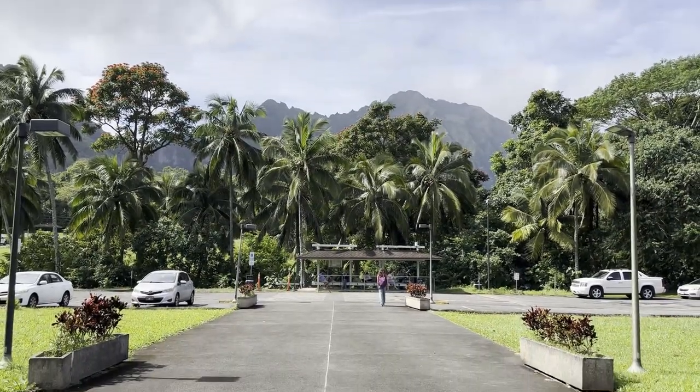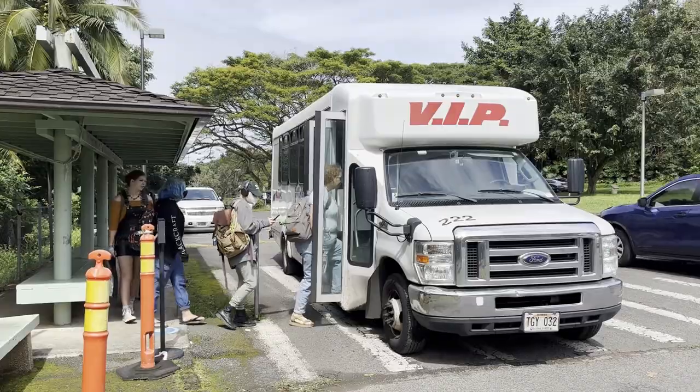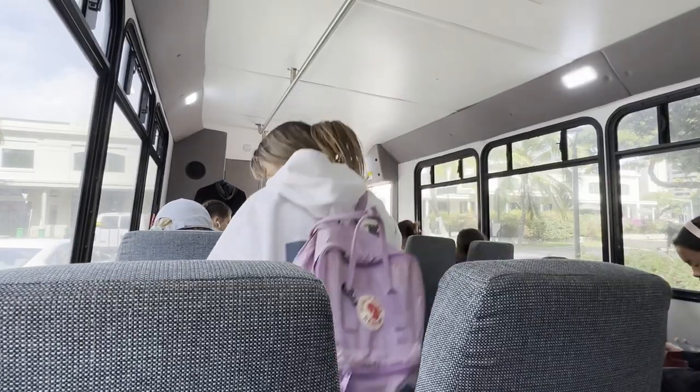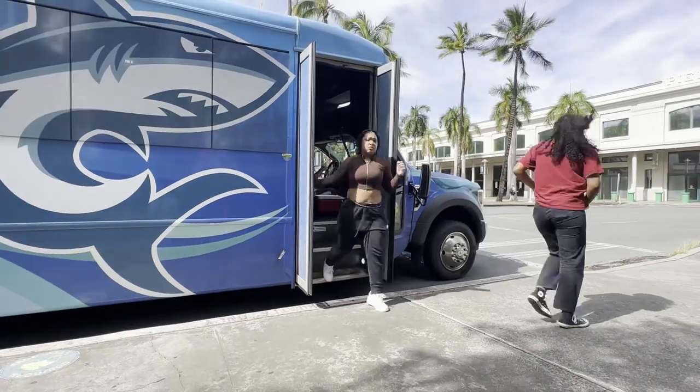If you plan on taking any courses at HPU's Hawaii Loa campus, or if you plan on dorming there, HPU provides a complimentary shuttle service that runs from Aloha Tower Marketplace to Hawaii Loa campus around every 30 minutes or so.